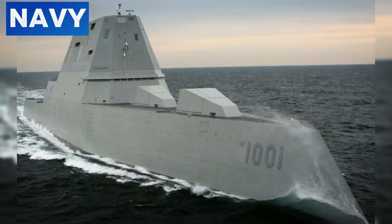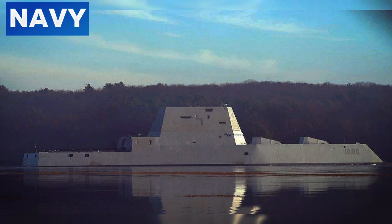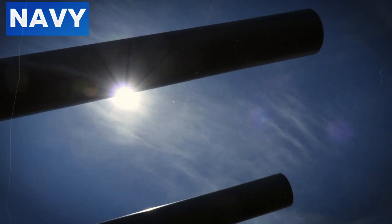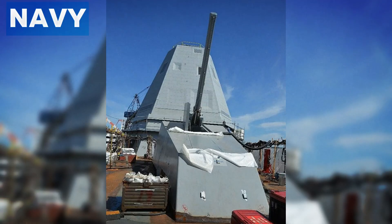The Zumwalt-class destroyer exemplifies multi-mission capability, adept at performing a wide range of naval operations. Its modular design allows rapid reconfiguration to meet specific mission needs. For anti-submarine warfare (ASW), the Zumwalt is equipped with advanced sonar systems and anti-submarine weaponry, highly effective in detecting and neutralizing underwater threats. The ship's sonar array can track enemy submarines over vast distances, while its torpedo launch systems provide a powerful countermeasure.